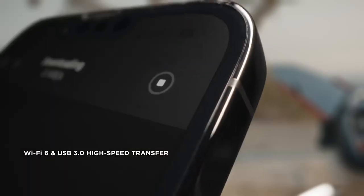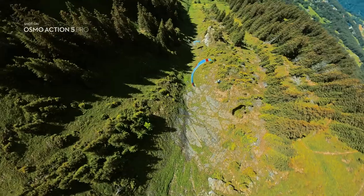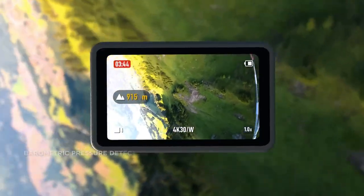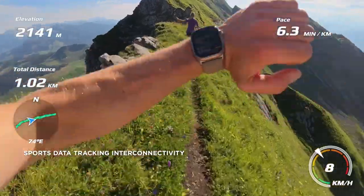Transfer photos and videos with high-speed transfer, so you can share instantly. Action 5 Pro tells you how high you are in real-time with barometric pressure detection, and overlay telemetry data with your preferred data tracking device.